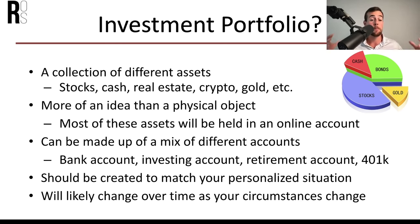Your portfolio is typically made up of a mix of different accounts, such as bank accounts, investment accounts, and retirement accounts like a Roth IRA or an employer-sponsored 401k. Each portfolio should be created to match your personalized situation. And it will likely change over time as your circumstances change. A lot of people will set up their portfolio and then not touch it for 30 years, even though you should be periodically making adjustments.